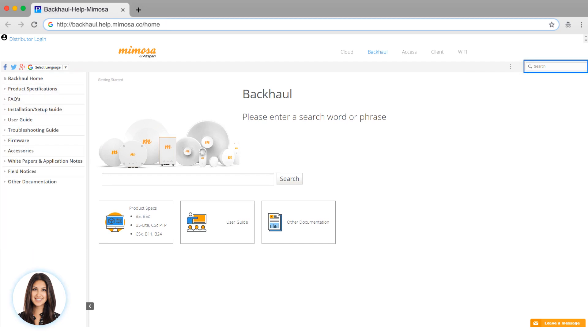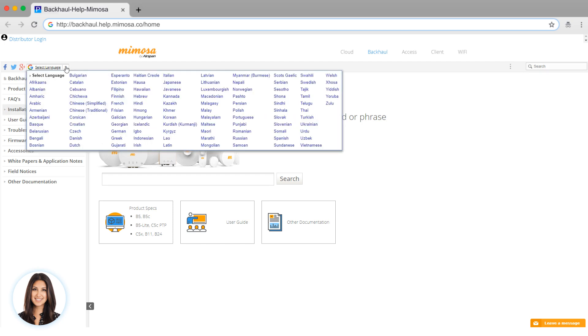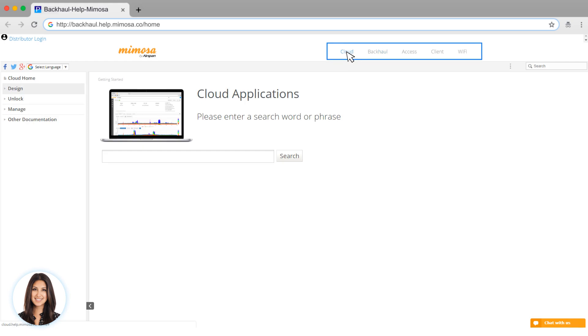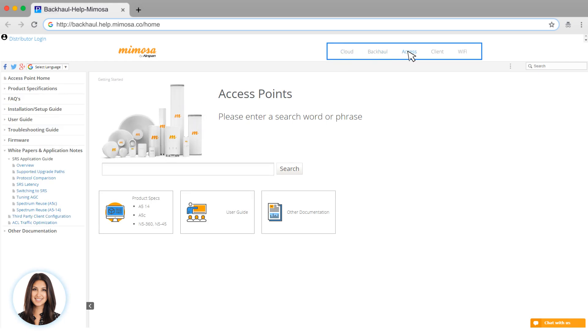There is also a powerful search function available. They have offered help in many different languages. ProProfs supports unlimited sites, so you can create multiple documents or knowledge bases for different products.